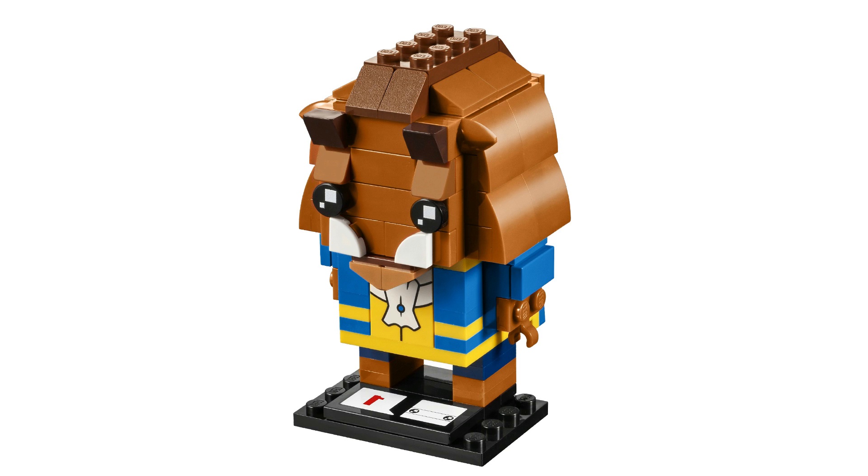Overall I couldn't be happier with this one. As far as Beast goes, I think they really nailed it. As you're going to see though, I think Belle is not quite as good — so let's check that one out.